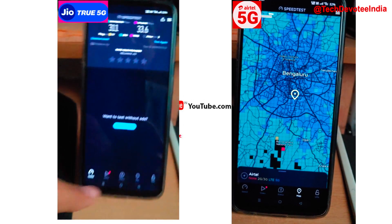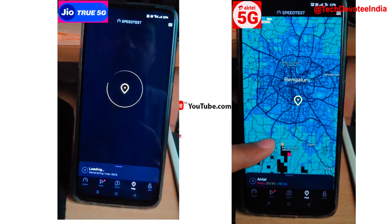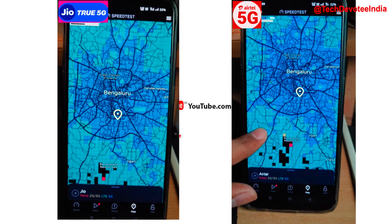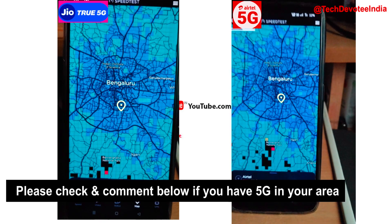Talking about 5G coverage in Bangalore, the blue color indicates 5G ready locations. With respect to availability in Bangalore, both Airtel 5G and Jio 5G are having similar coverage. The Google Play Store link to this app is added in the video description.